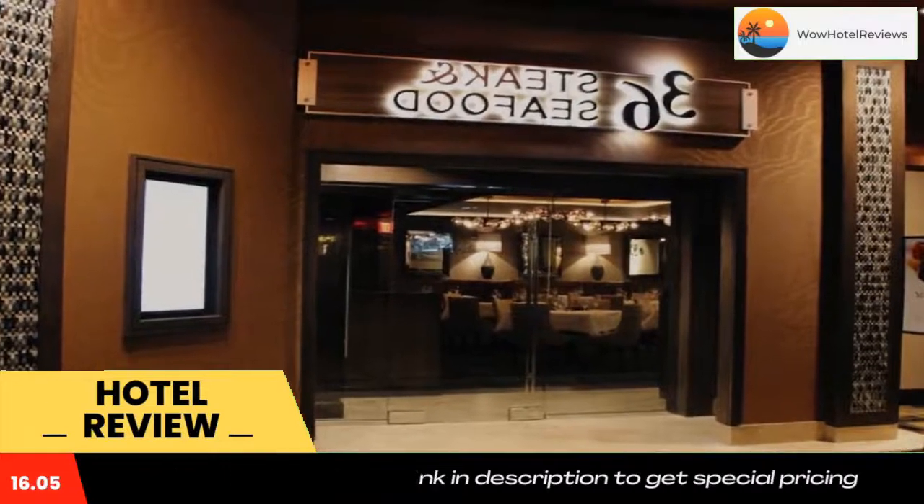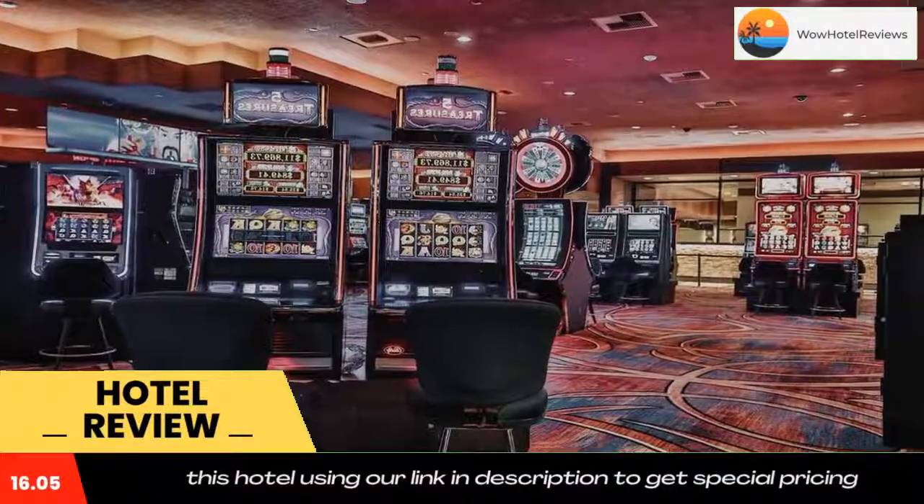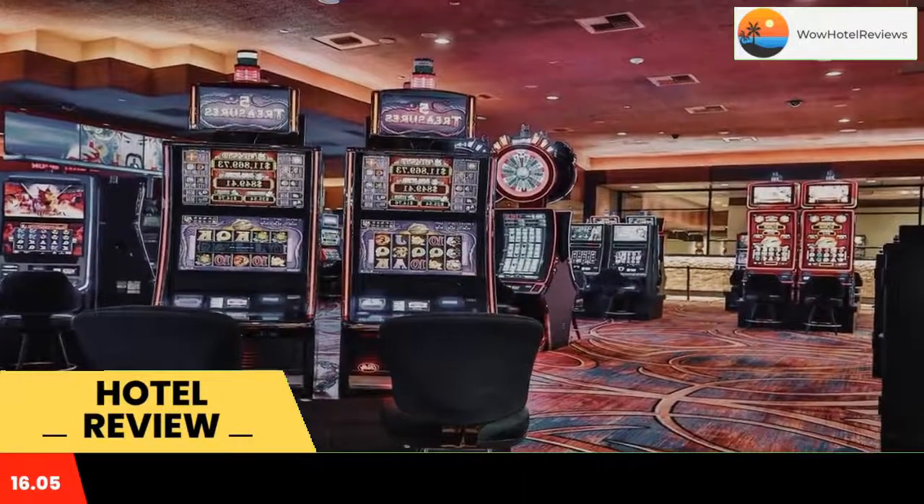Cactus Pete's and Horseshoe Hotel is located in Jackpot, Nevada. Free Wi-Fi access is available in all guest rooms. Jackpot Golf Course is one mile away.